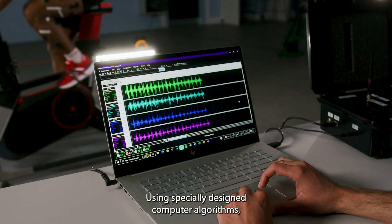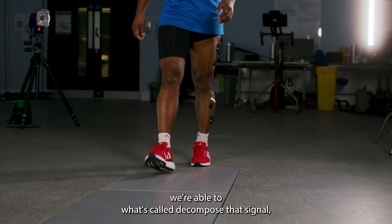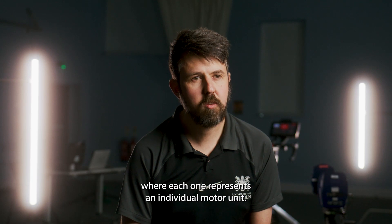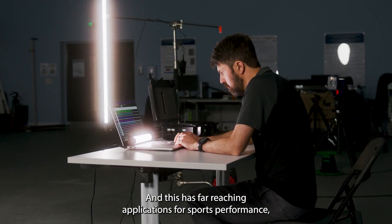Using specially designed computer algorithms, we're able to decompose that signal — taking the entire signal and breaking it into smaller signals where each one represents an individual motor unit. This has far-reaching applications for sport performance,